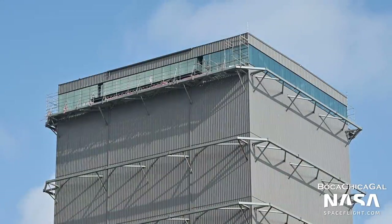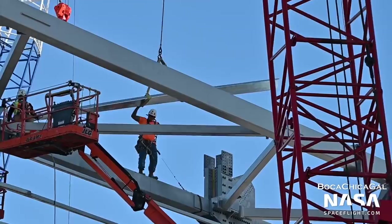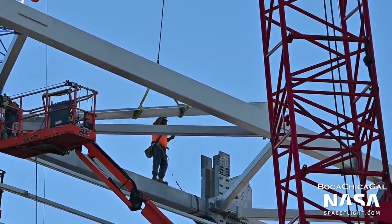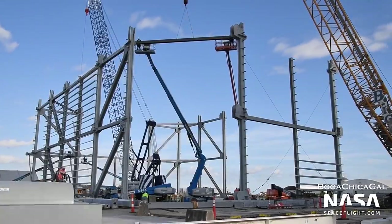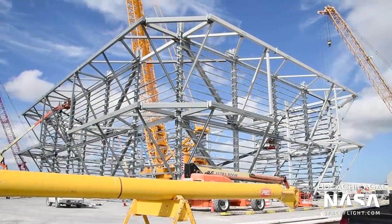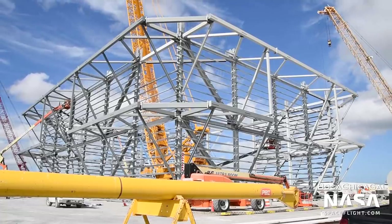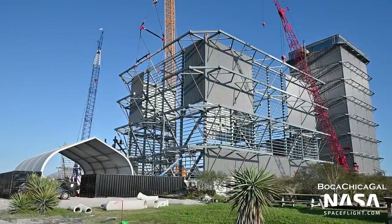Moving on to the production site, work continued on the high bay and its rooftop bar. As of recording, the so-called high bar is still not finished, but now sports a balcony and nice glass windows. Work began in August on another high bay, except with a much larger footprint. Lovingly nicknamed the wide bay, this new structure will dramatically increase the available room to process and assemble Super Heavy boosters and Starships. As of recording, the structure is two sections tall and rising rapidly.